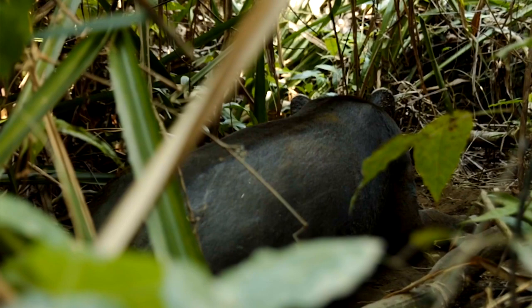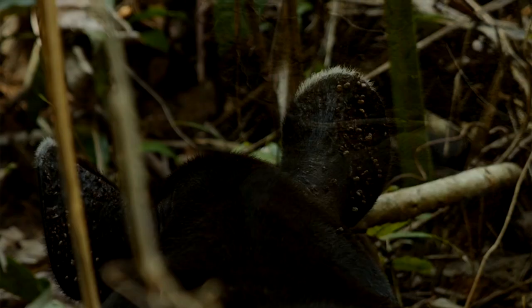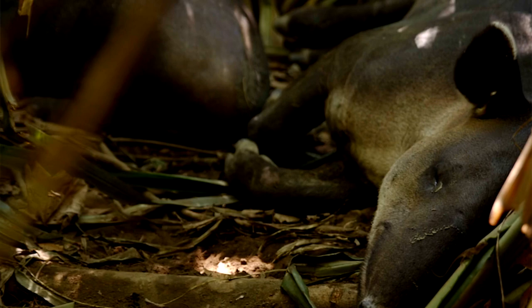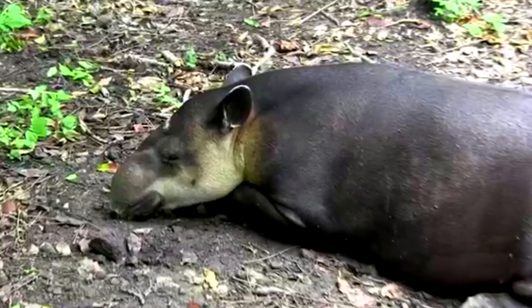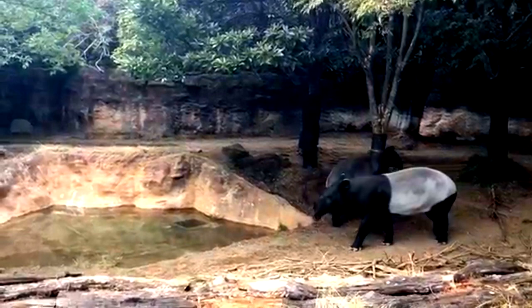In those millions of years, tapirs haven't changed much in how they look and are often described as the most prehistoric-looking mammals alive today. Tapirs have managed to survive for a long time, but currently they're all considered threatened by extinction. Not only are they hunted for meat, they also face pressures in the form of habitat loss.